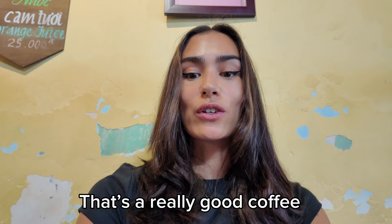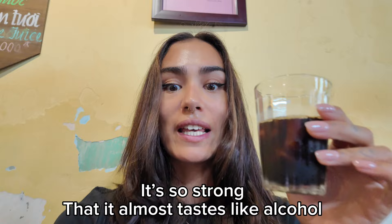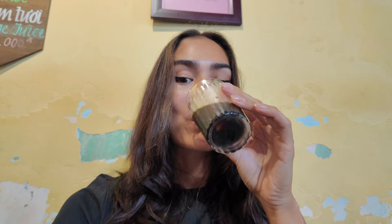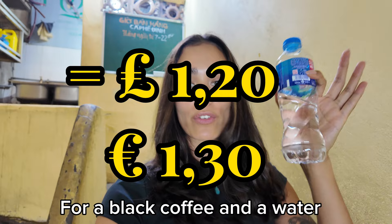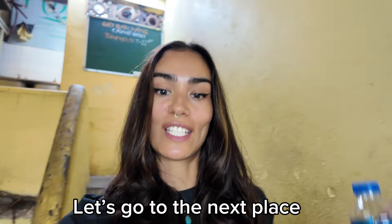That's a really good coffee — it's really strong, so strong that it almost tastes like alcohol, but I like it. That was delicious coffee and it was only 20,000 dong for a black coffee and water, so it was incredibly cheap and delicious. Let's go to the next place.